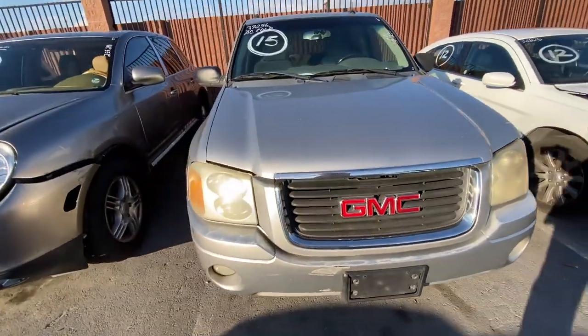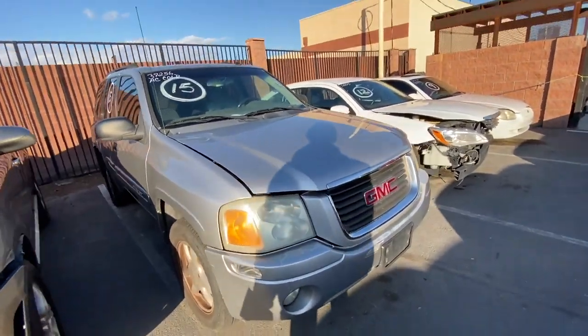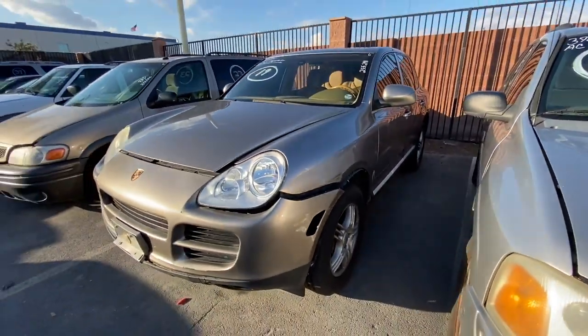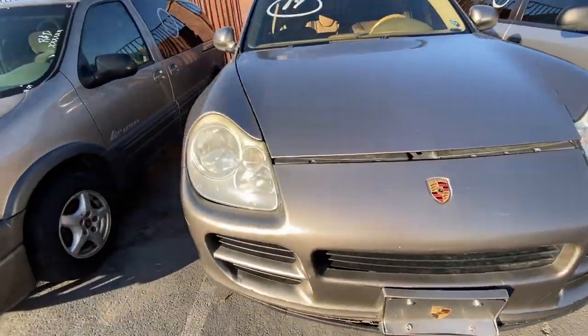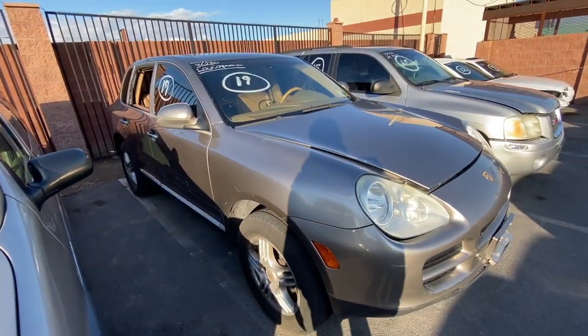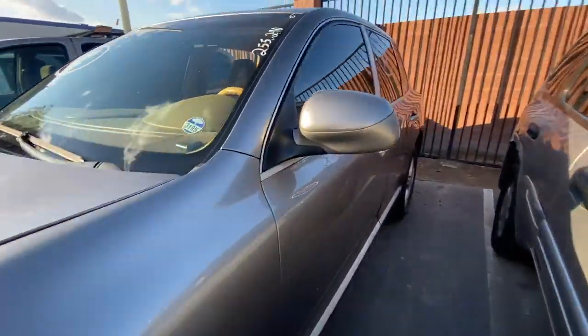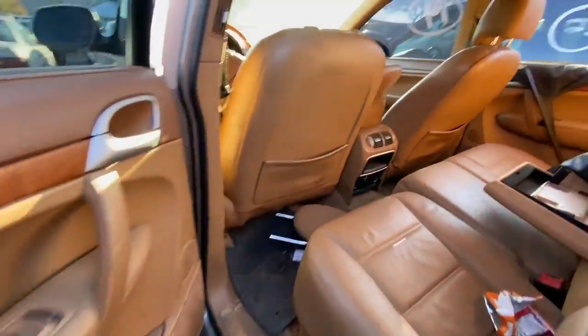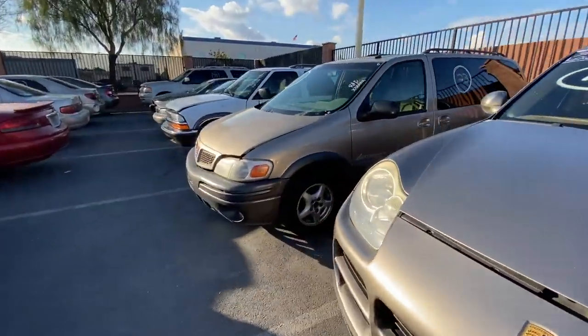You guys don't care about the GMC Envoy with 181,000 miles — however, it might have a motor we might need. Moving along — I know you guys have already seen the Porsche with low compression. That thing is pretty whooped. If you want to see it, go back to a couple of my videos. It's been here for like two months — same Cheeto bag, everything is the same. Nobody wants this thing, this thing is trash.